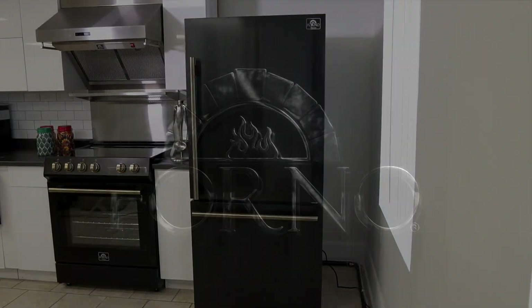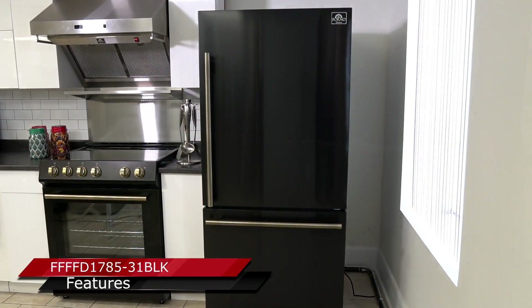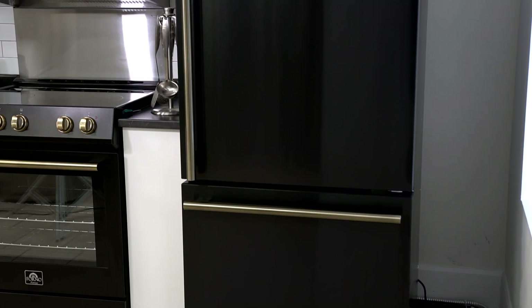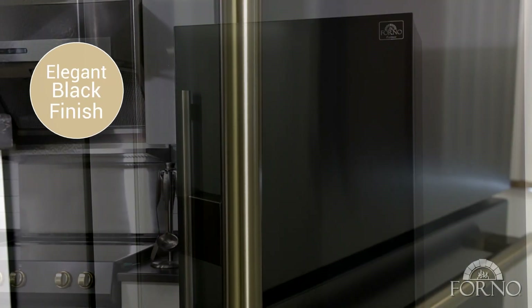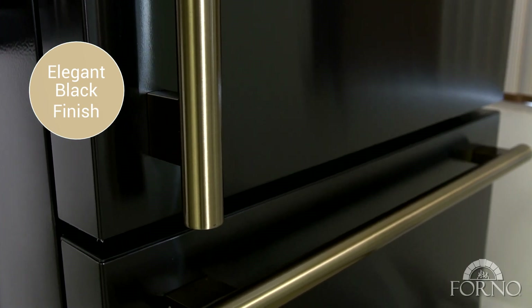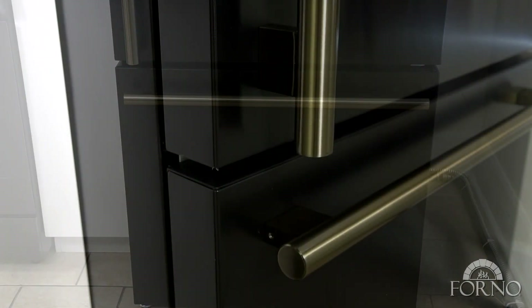Introducing the Forno 31 inch Milano Espresso bottom freezer refrigerator that seamlessly blends style and functionality. The black finish maintains a modern look effortlessly, complemented by impressive thick professional style door handles.